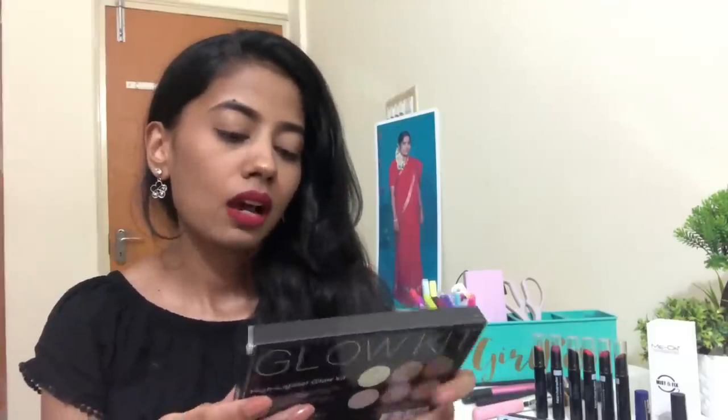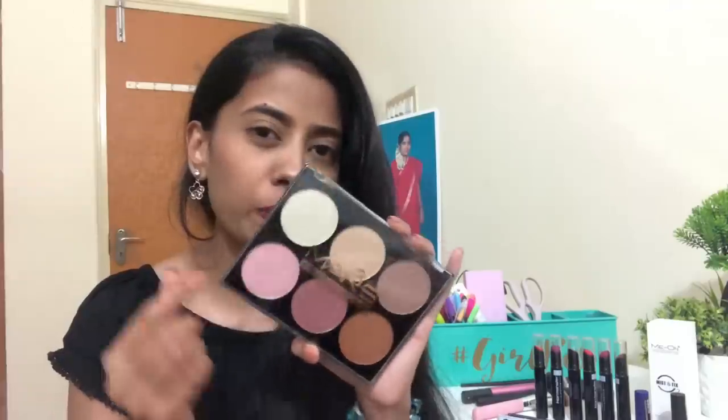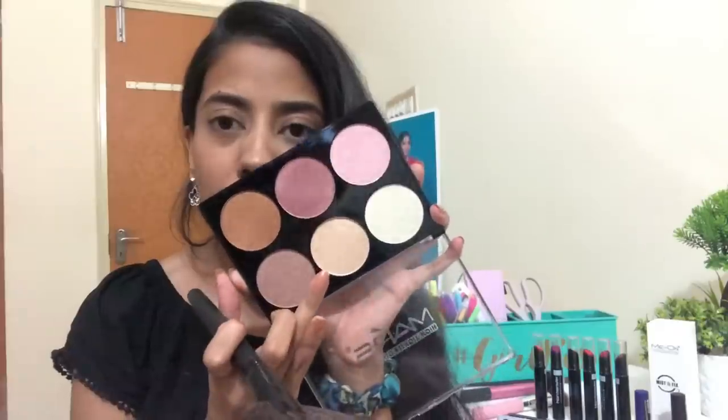Moving on to the next product — this is also from Mars and it's a highlighter palette. During my time we didn't have all these highlighter palettes, and it's really amazing that you guys get to try these now. This particular palette has so many different highlighters for different skin tones — even if you're extremely fair with a pink undertone, this will look really nice on you. I use a fan brush and I'm going to go in with this champagne gold shade to highlight my cheekbones.